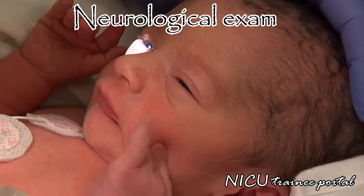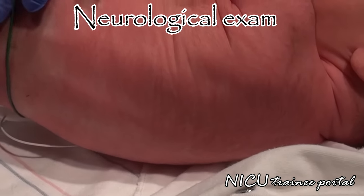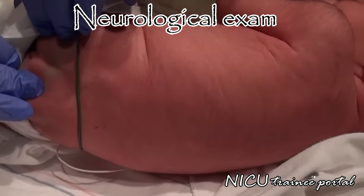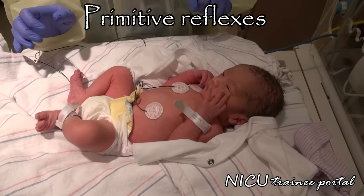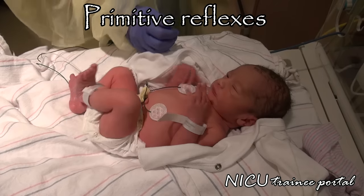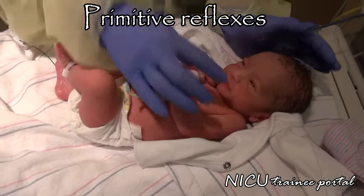Check the red reflexes. Check for any signs suggestive of spina bifida occulta, such as hair tufts or sacral dimples. Also, don't forget to check the primitive reflexes, though some of these may still not be well manifested at 35 weeks gestation, as you can see here during examination of our late preterm twins.